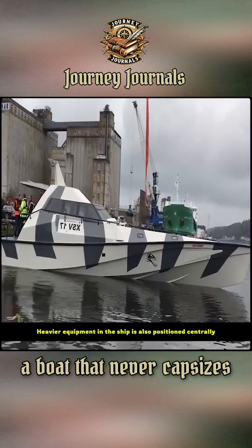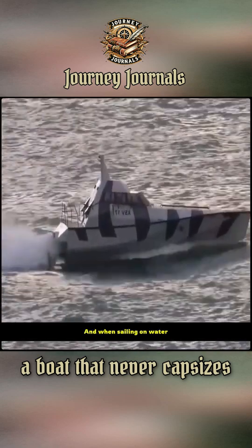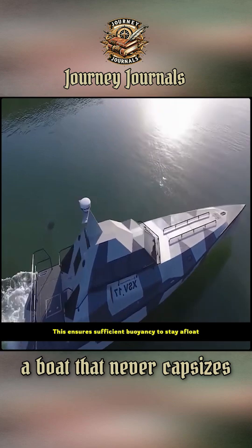Heavier equipment in the ship is also positioned centrally. This prevents the hull from tilting to one side. And when sailing on water, the ship's internal air system will shut down. This ensures sufficient buoyancy to stay afloat.